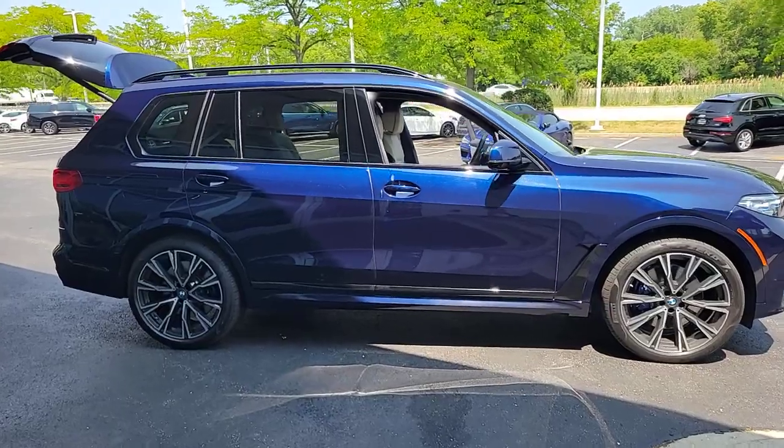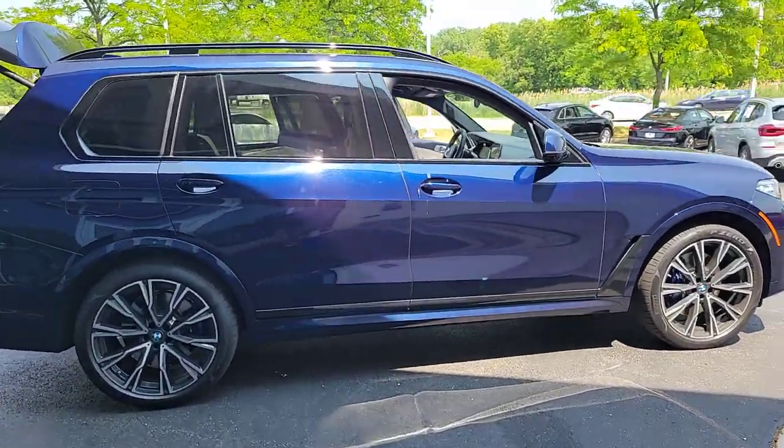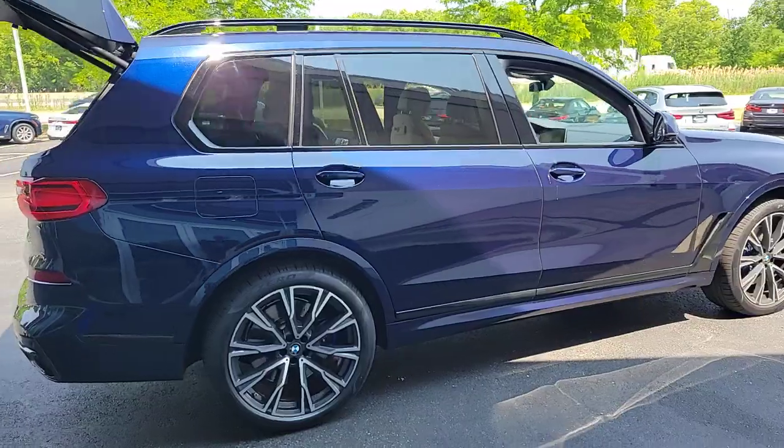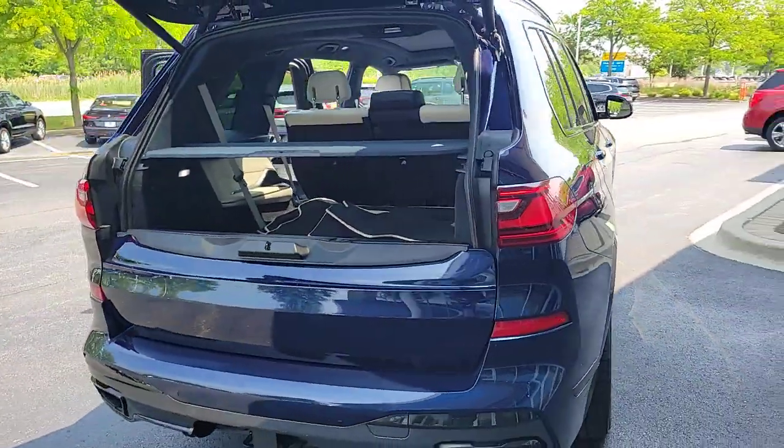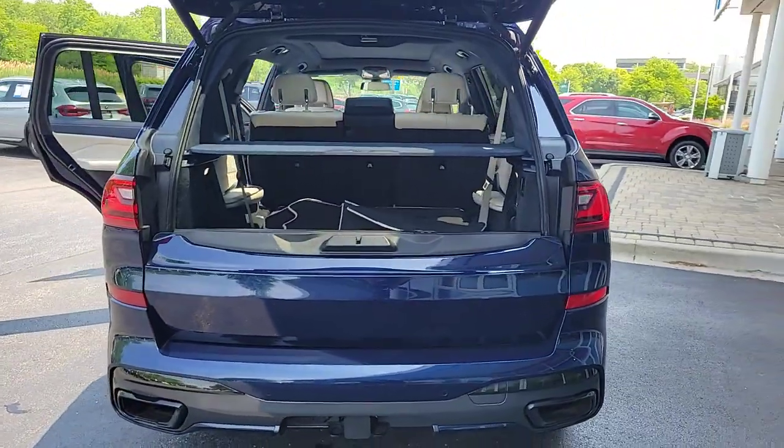This striking X7 delivers legendary engineering, family-friendly spaciousness, high-end comfort and practical versatility. Serene, smooth and satisfying, this impressively capable vehicle exceeds all expectations.